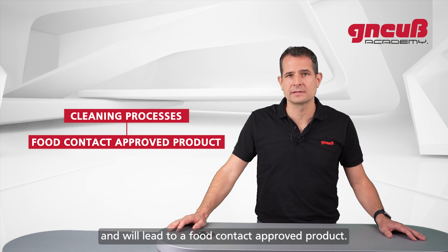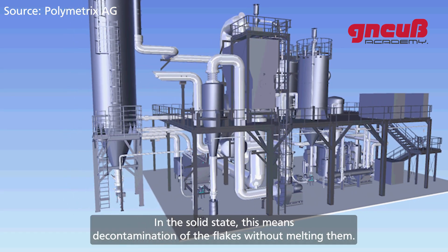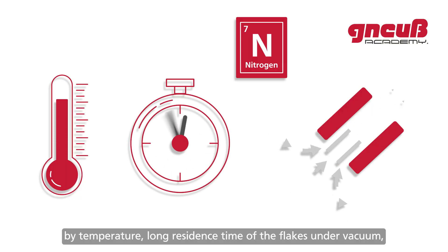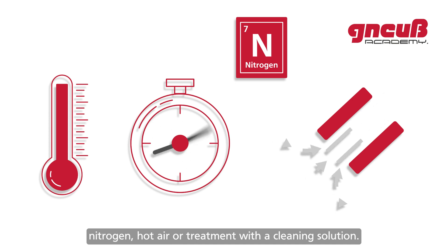Some cleaning processes are so efficient that they can decontaminate the polymer and lead to a food-contact approved product in the solid state — meaning decontamination of the flakes without melting them. Removal of the volatiles is normally achieved by temperature, long residence time of the flakes under vacuum, nitrogen, hot air, or treatment with a cleaning solution.